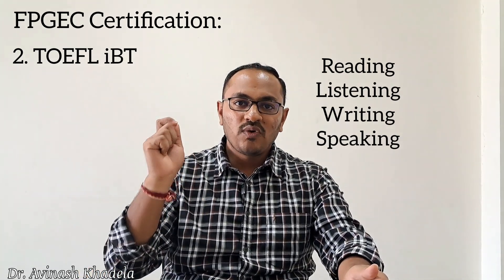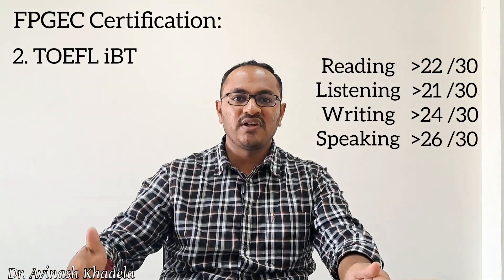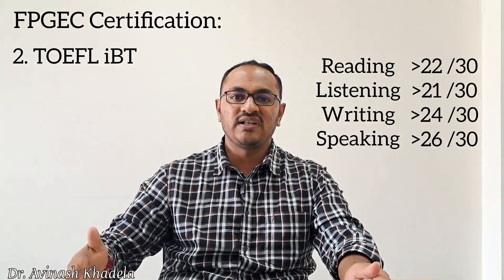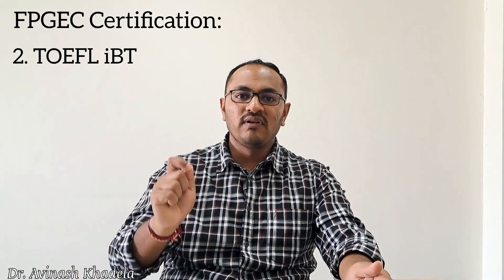To qualify, a candidate must obtain 22 out of 30 in reading, 21 out of 30 in listening, 24 out of 30 in writing, and 26 out of 30 in speaking. The TOEFL score must then be submitted along with the academic credentials for evaluation of the documents.